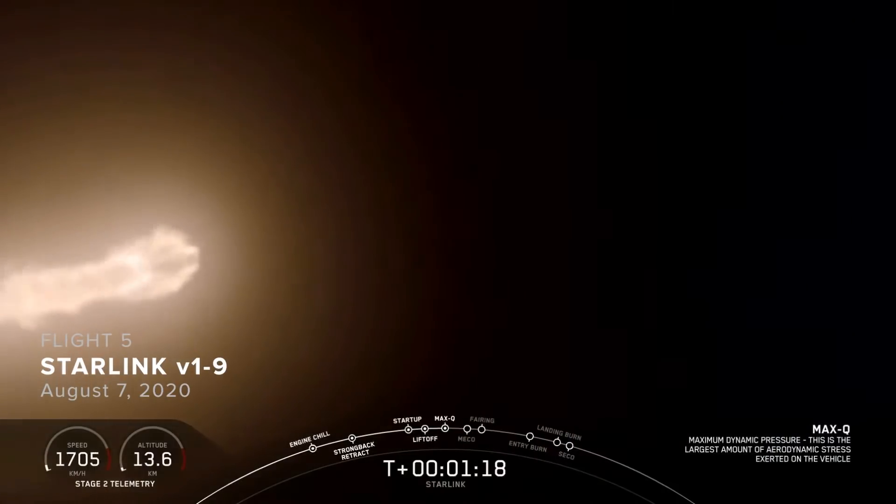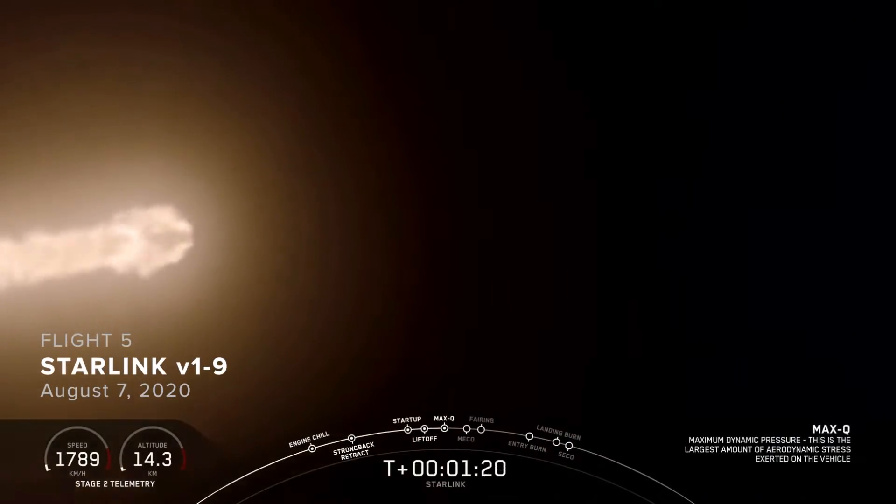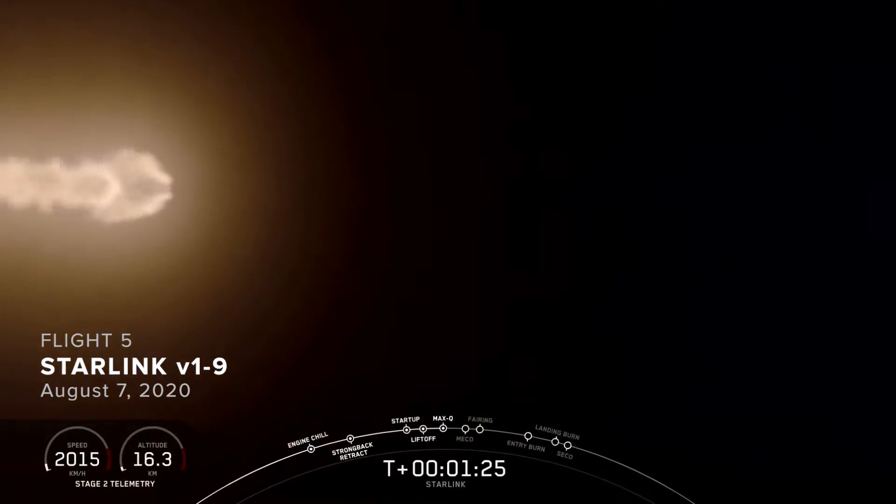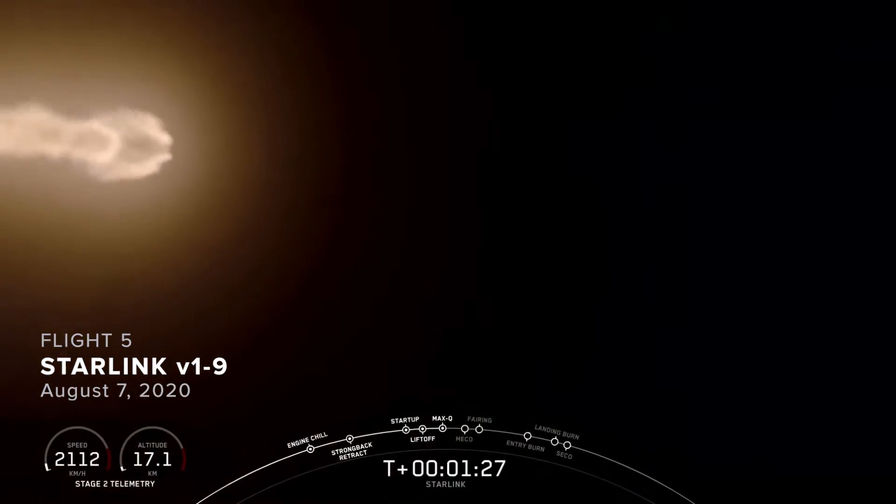We're going through the thickest portion of the atmosphere at the highest speed. Now as we continue to accelerate Falcon 9, the air density gets thinner and the loads on the vehicle decrease.